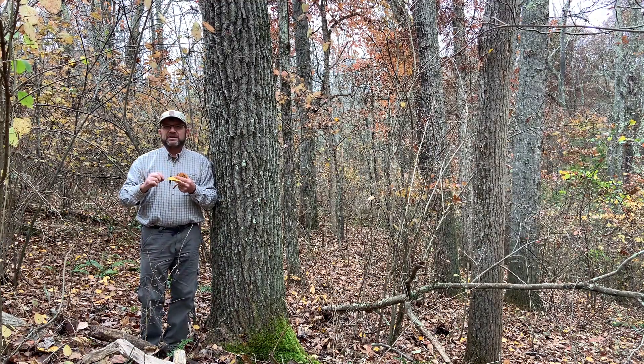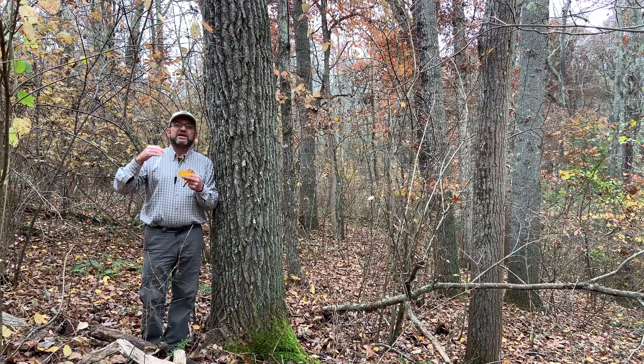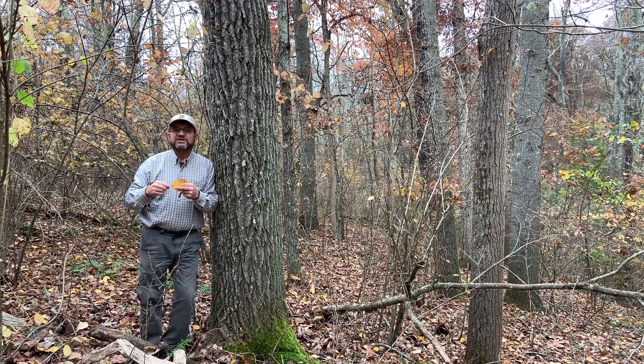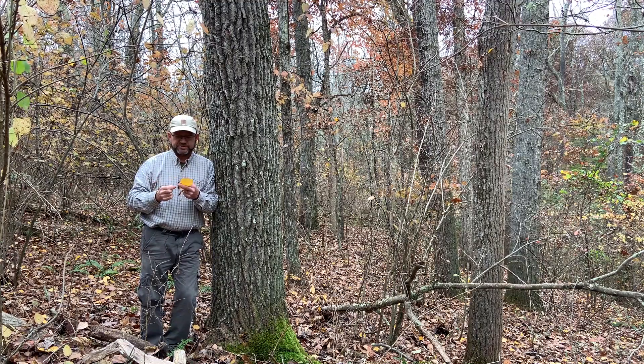Big Tooth Aspen is probably more common in the southern part of the state, where Quaking Aspen is probably a little bit more common in the northern part of the state. The range maps show Quaking Aspen down here in southern Ohio, but I rarely if ever see them down here in the southern part of the state.